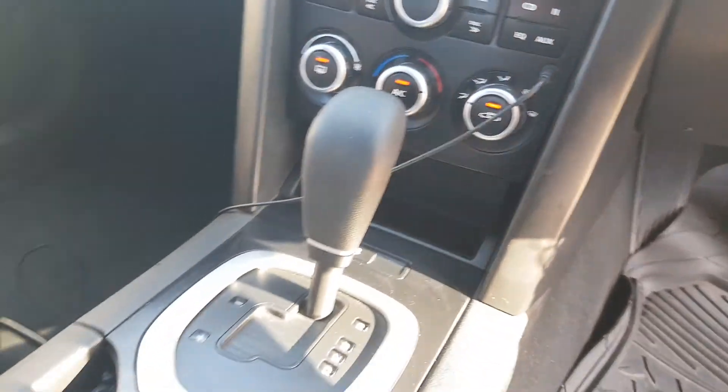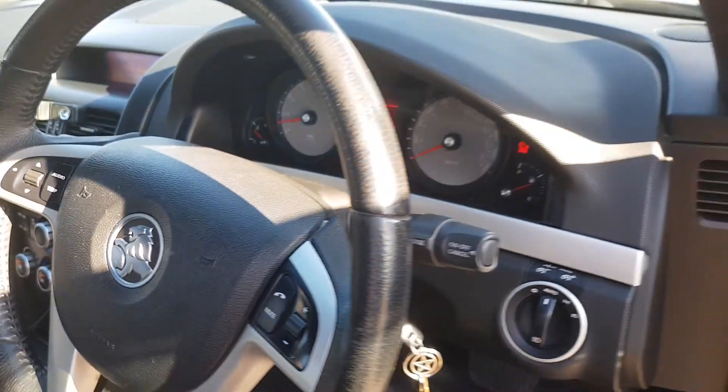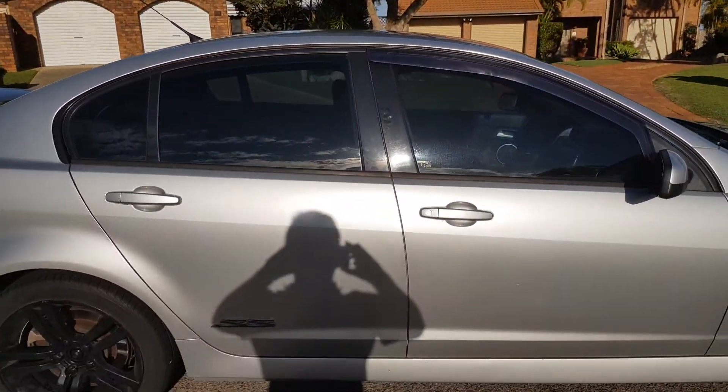All the buttons work, freezing cold air conditioning, only 185,000km on the clock.